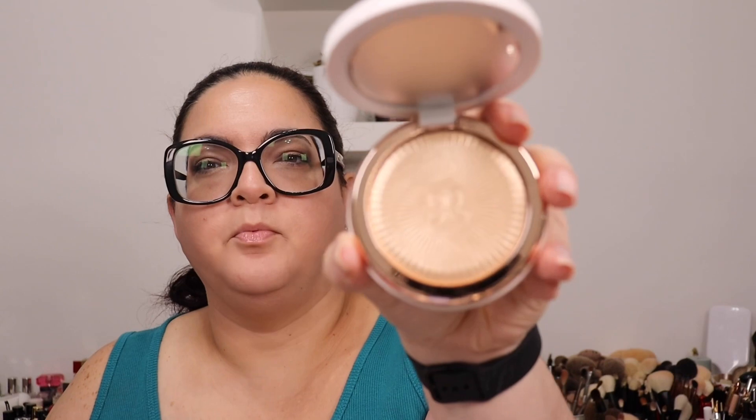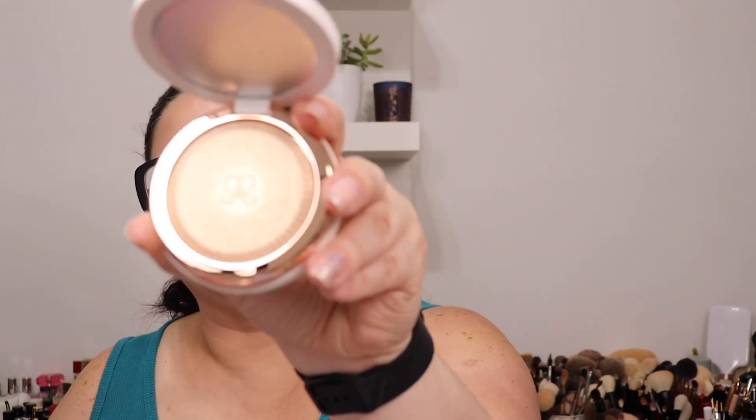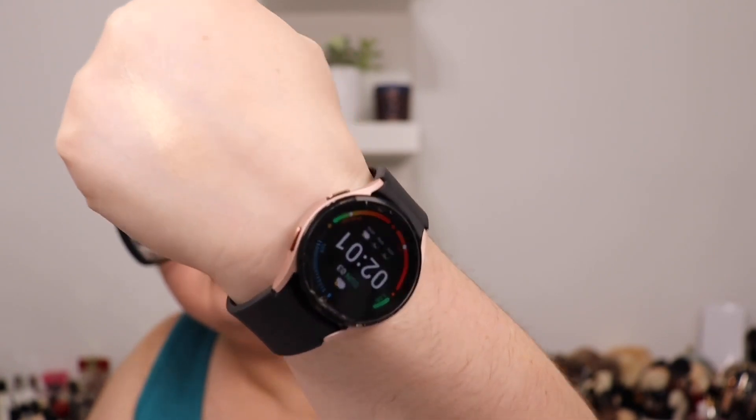I also picked up the Anastasia Beverly Hills Glow Seeker Highlights. I swatched it in person but I want to show you guys — such pretty packaging. Look at the highlight, look how pretty that is. I'm going to swatch it to show you guys what it looks like.